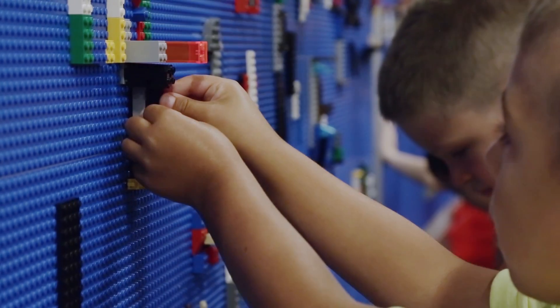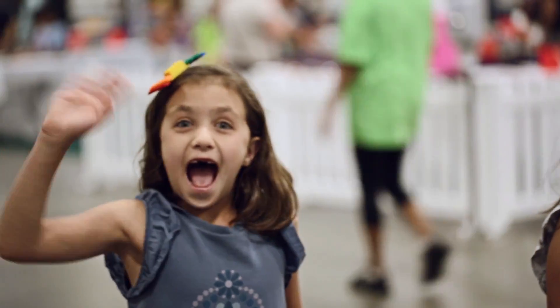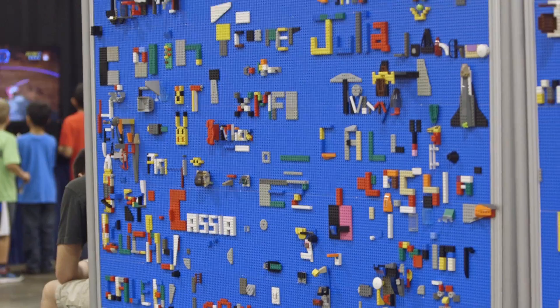BrickWall is a lot of fun — seeing lots of people putting their mark on it. It's kind of like fridge magnets where people just put their own stuff on there, but with a lot more flexibility than you ever get.